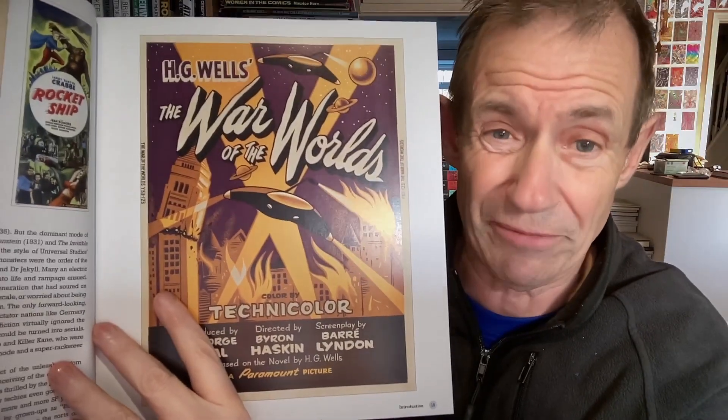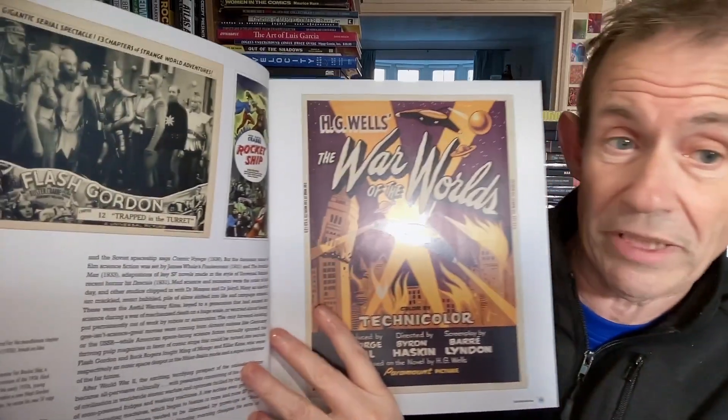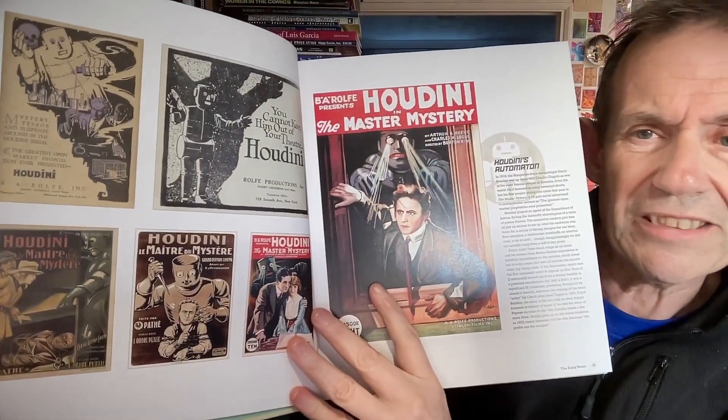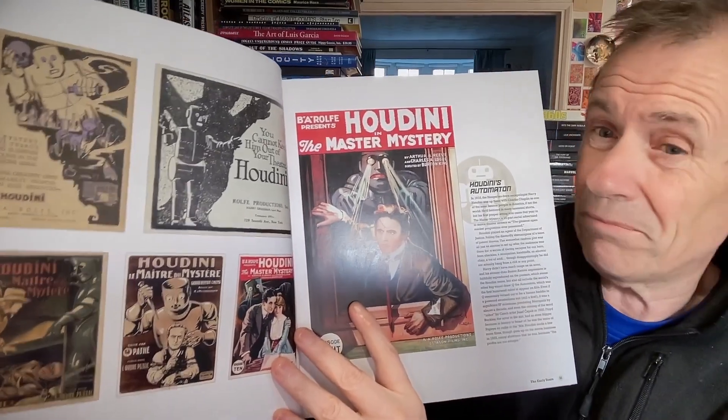Some really lovely posters — some I've seen before, some I haven't. Some are fairly familiar, but you've also got these lobby cards, which I always find fascinating. One thing I probably think, though — this section doesn't really give any details underneath the posters. I would love that. I personally prefer that.